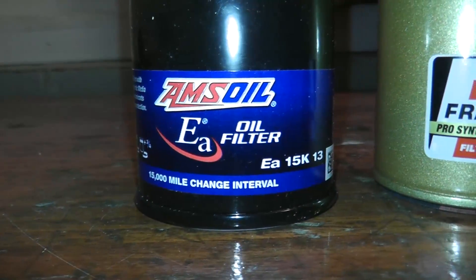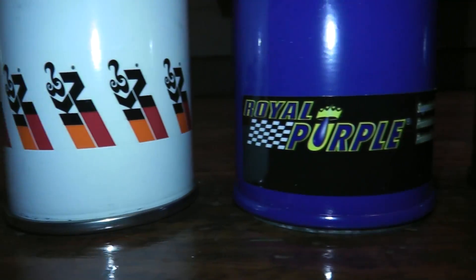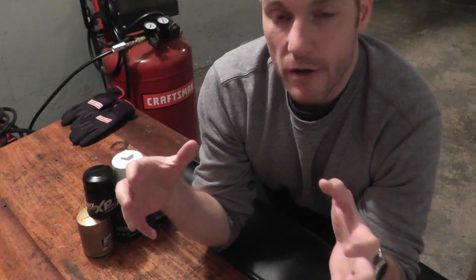We're going to be cutting open these high-end oil filters and comparing them all. I'll also note what each one cost — I had to purchase all of these online because my local auto parts store doesn't carry any of them. We'll start right off by cutting open the filters laid on the table, go over the materials, do some measurements, and see what we come up with.